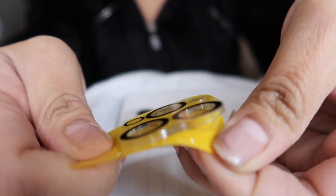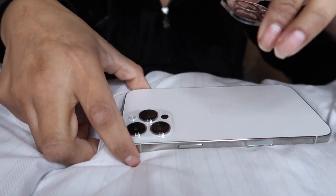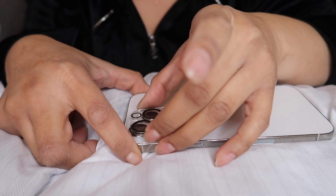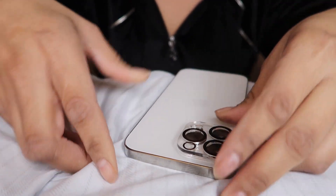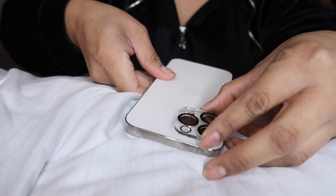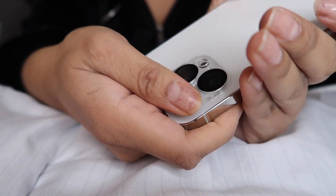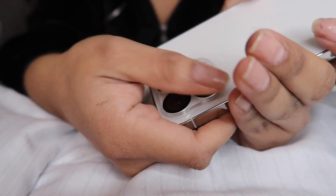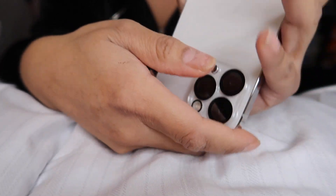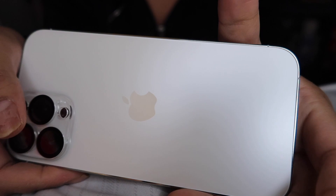So it just peels off like that, as you can see, and you're just gonna go ahead and grab it and apply it. You'll notice there are two little holes — you're just gonna match them up. There we go! I got scared for a second. So now we're just gonna go ahead and press on this little protector on the cameras and now it is protected. This is really necessary to protect your lens.